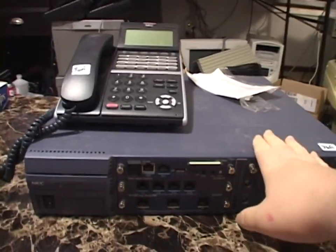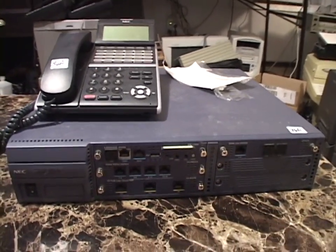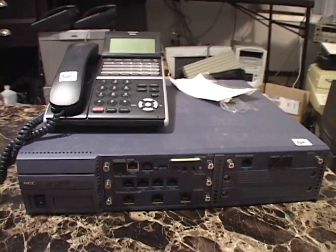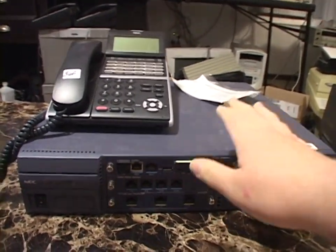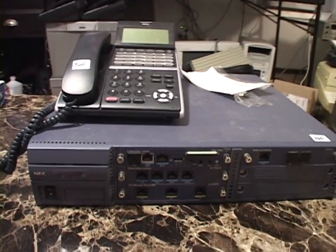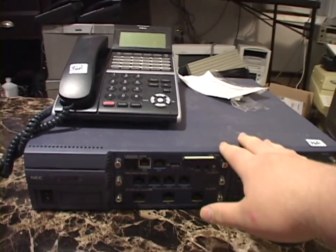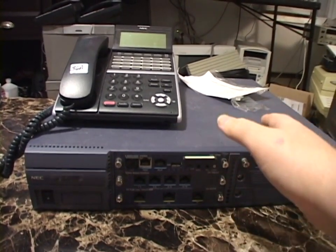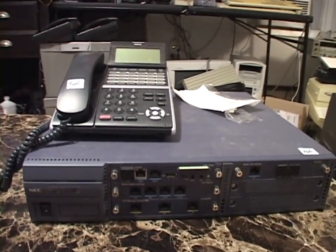This is an NEC Univerge SV8100. It is a very advanced key telephone system, much more advanced than any Norstar system. This would be at the level of the Northern Telecom Business Communication Manager, like a BCM50. It's in between a Norstar and a BCM in terms of capabilities and the way that it works.